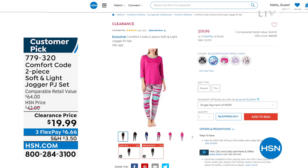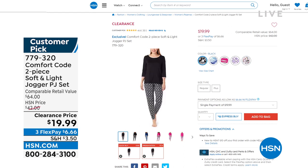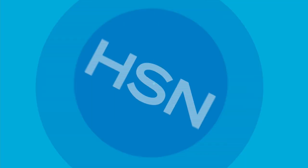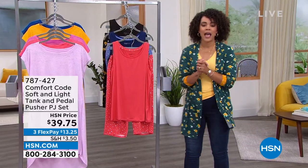Blue depths is one option, there it is in the magenta, and then we also have it in that purple patchwork geo yellow dot. Go ahead and dive into that clearance price. Extra small to 3X is your sizing on that one. It's a stretch jersey knit, so it is buttery, buttery soft. Ladies, this whole hour for Comfort Code, everything's under $40.